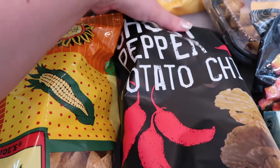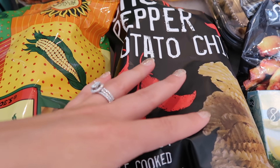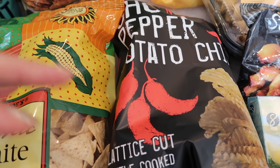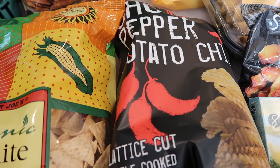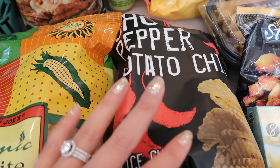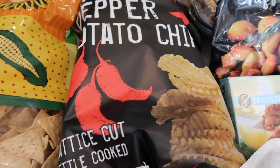Moving on to the ghost pepper potato chips. These are another one of my absolute favorites. If you guys like spicy, some bags are spicier than others — I've found I really can't tolerate some of them. They're just so hot that I have to maybe have five and then put the bag away. Then there are other bags where I can just have tons and never feel like it's too spicy.